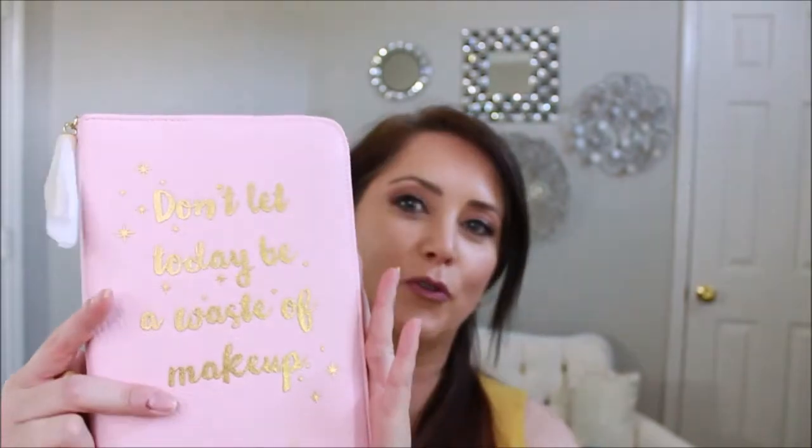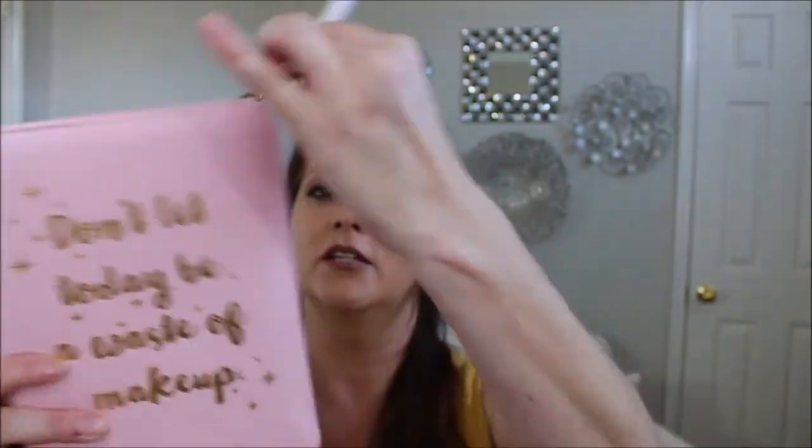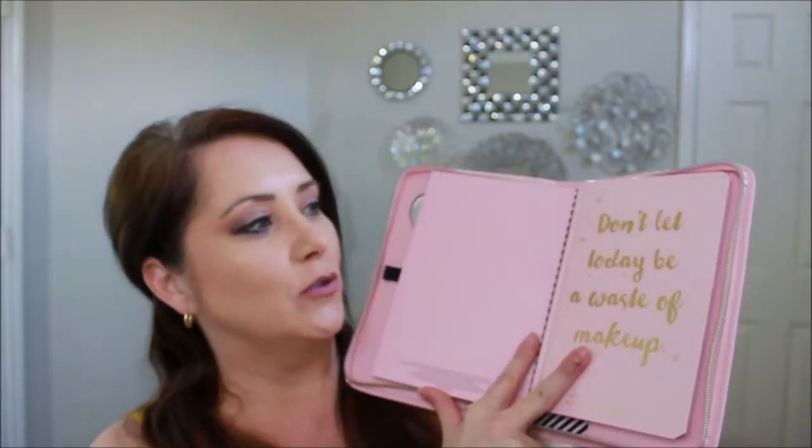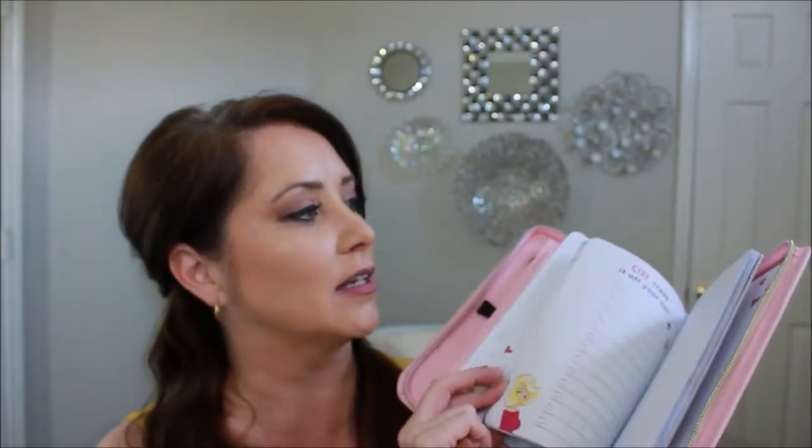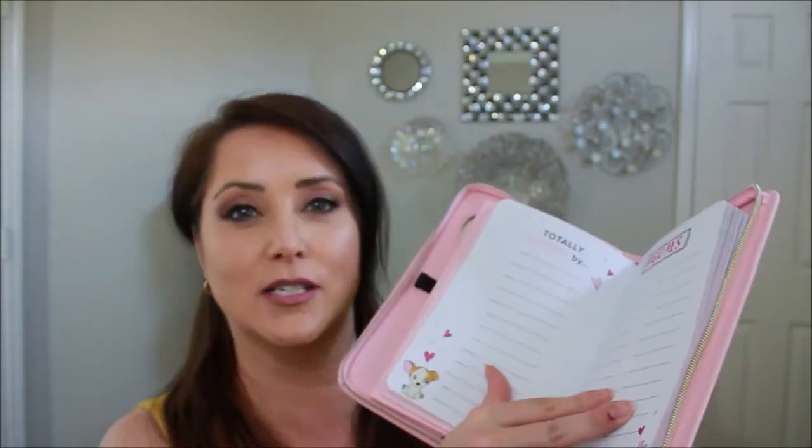For my first pre-launch I was totally pumped, but I realized this year's Christmas things aren't as fun as last year's, which was kind of crazy. My expectations were super high and they just didn't have a lot in that pre-launch. But I did pick up some stuff. I got the new Boss Lady Beauty Agenda — I mean, hello, I'm a boss lady in my daytime job. In this set you get a wonderful beautiful pink 2018 Too Faced binder that says 'don't let today be a waste of makeup.'